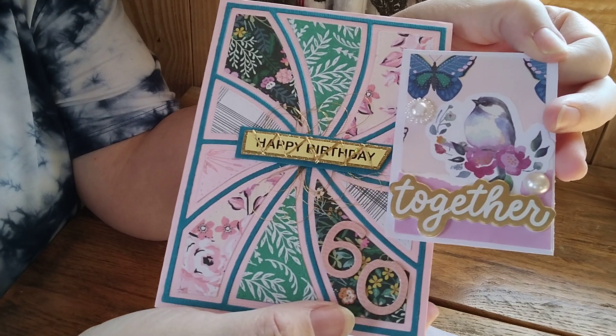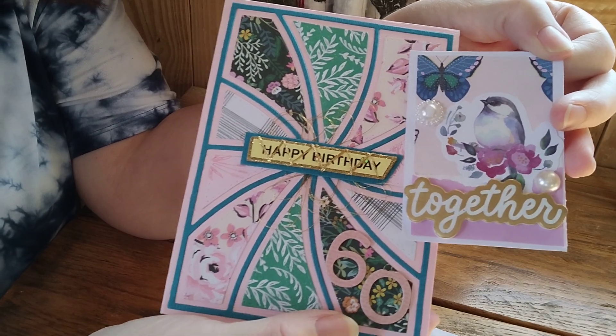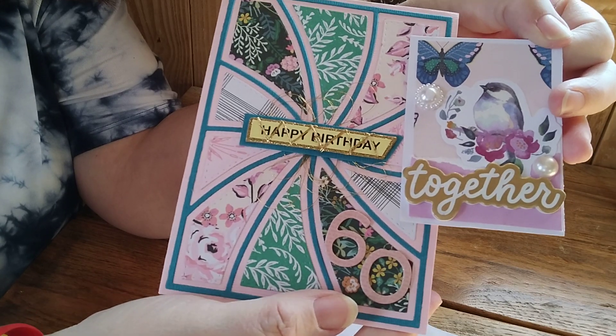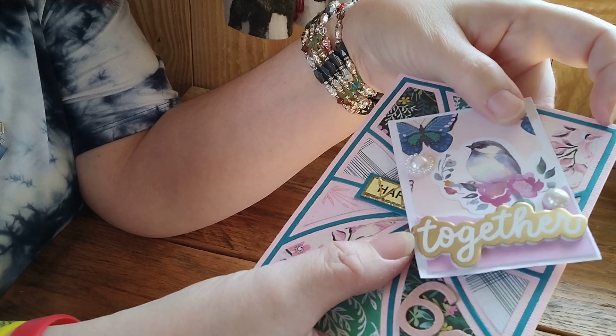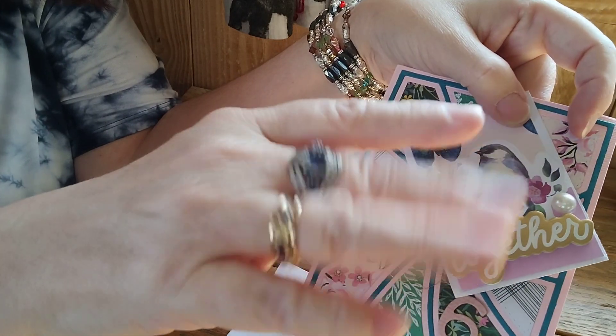Look at how pretty this is and how well they go together — so nice. Thank you, sweetie, I appreciate it. Keep the fun in all you do, bye!